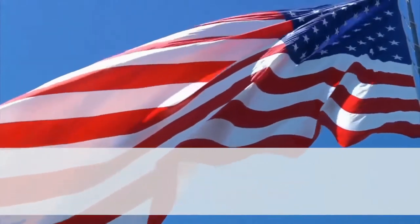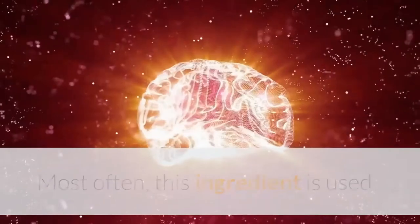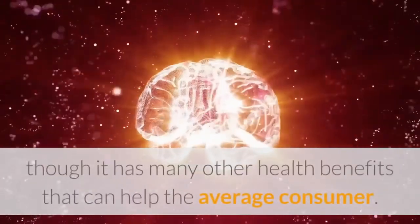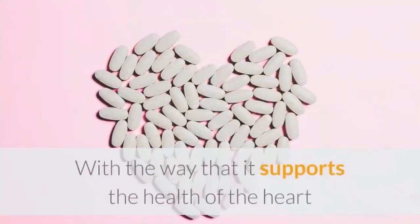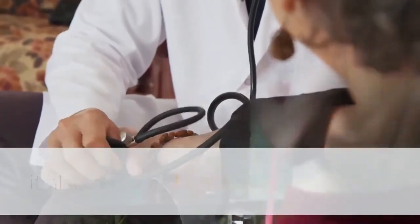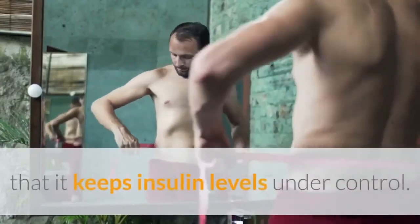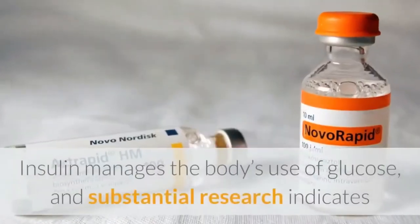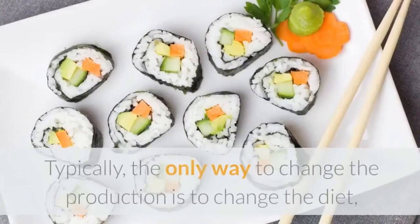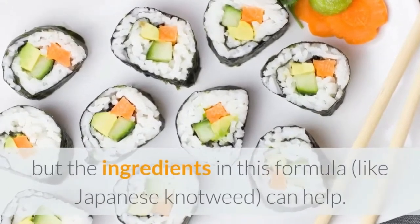Japanese knotweed originally came to the United States from several countries in Eastern Asia. Most often, this ingredient is used as a way to protect the brain from the development of cognitive disorders, though it has many other health benefits that can help the average consumer. With the way that it supports the health of the heart and takes stress off of the gastrointestinal system, it also reduces high blood pressure. One of the main ways that Revital A Pro ingredients can benefit weight loss is the way that it keeps insulin levels under control. Insulin manages the body's use of glucose, and substantial research indicates that controlling it can help users to lose weight. Typically, the only way to change the production is to change the diet, but ingredients in this formula like Japanese knotweed can help.